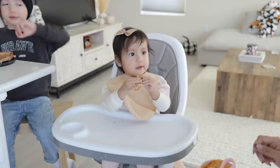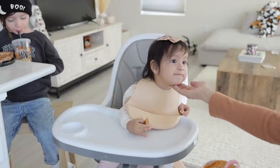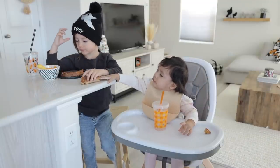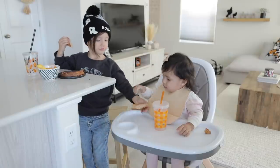Is the grilled cheese good? Yeah, good. Thank you for sharing, Ezra.